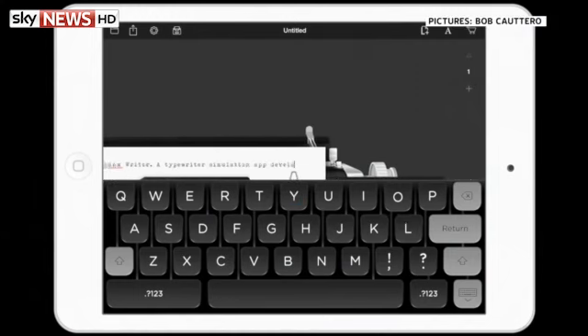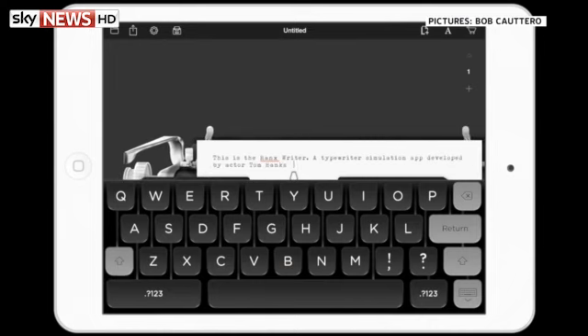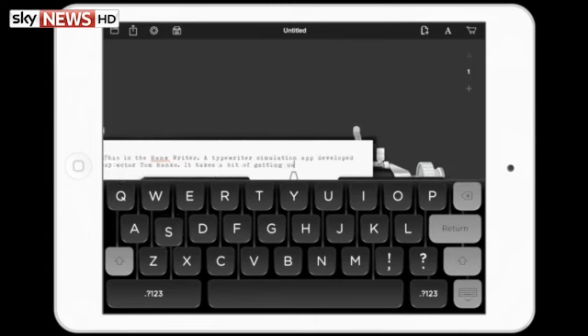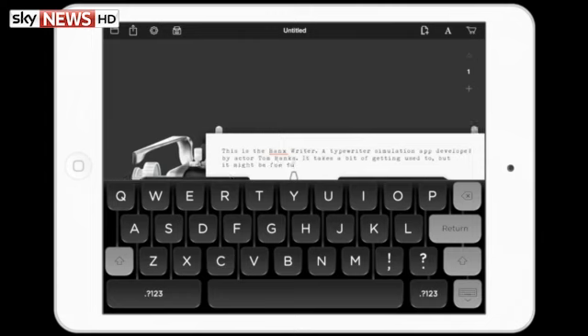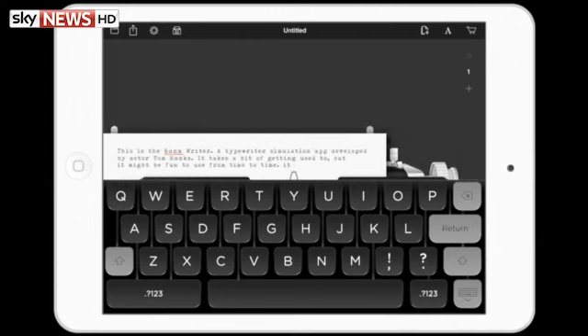An app created by the actor Tom Hanks that lets you type on an iPad, a bit like a typewriter, has gone to the top of the iTunes chart. Hanx Writer looks old-fashioned, but unlike its ink-filled forefather, it can send emails and share documents. The Captain Phillips star said the app was inspired by his personal collection of antique typewriters.